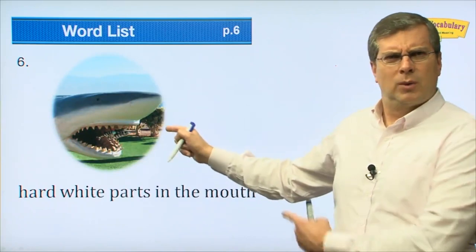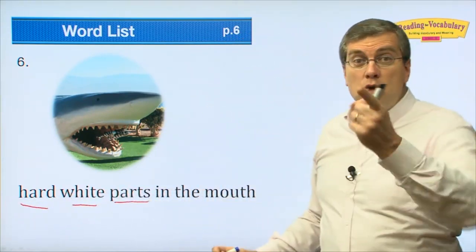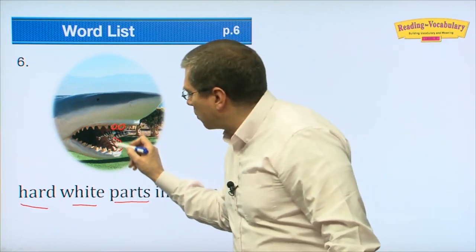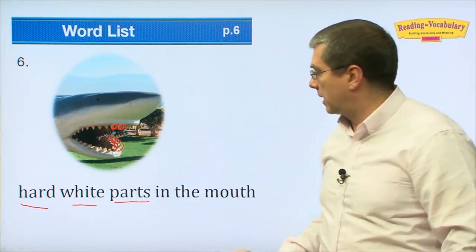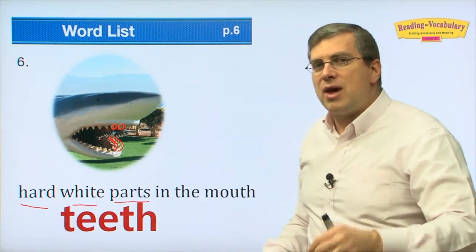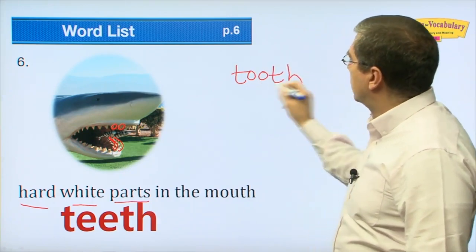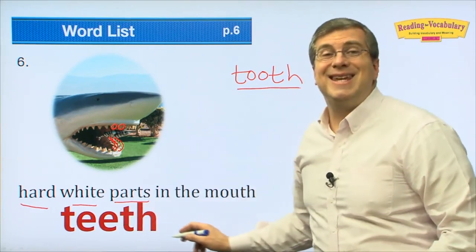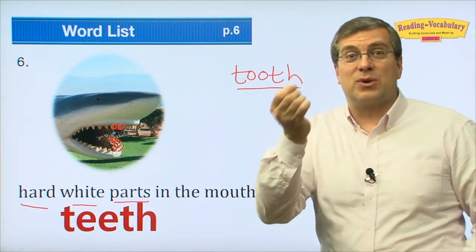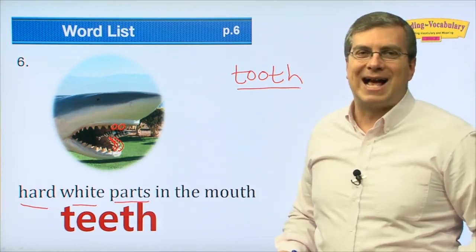The next word: hard white parts in the mouth. You have them, and a shark has many — in fact some sharks have three rows. We're talking about 'teeth.' Be careful: teeth means many. If you say one, you say 'tooth.' One tooth, many teeth — that's important to remember. Children, you lose your teeth one tooth at a time. So that's teeth.